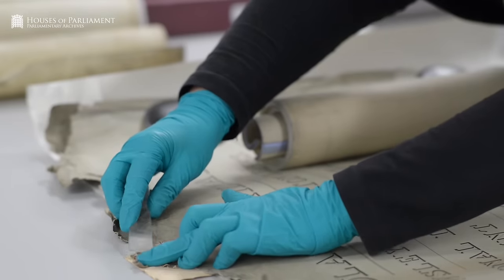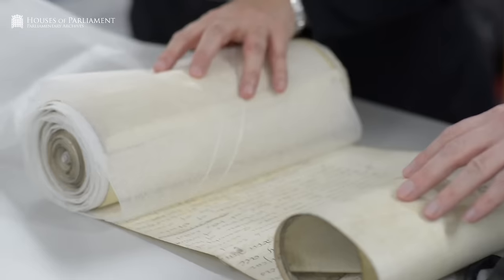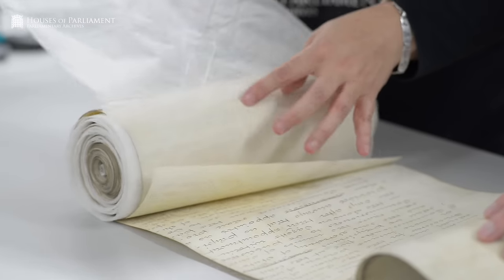Once we've done all our checks and we're happy that the item is stabilised enough for photography, we hand it over to the digitisation team.